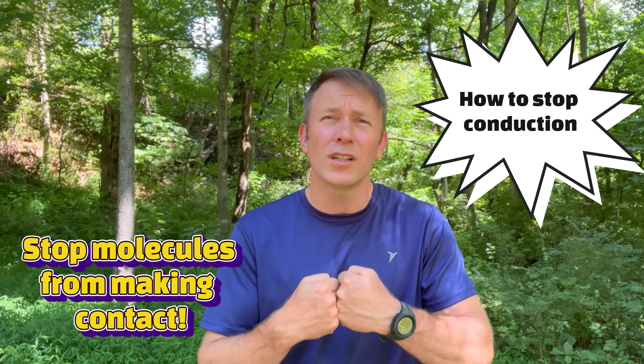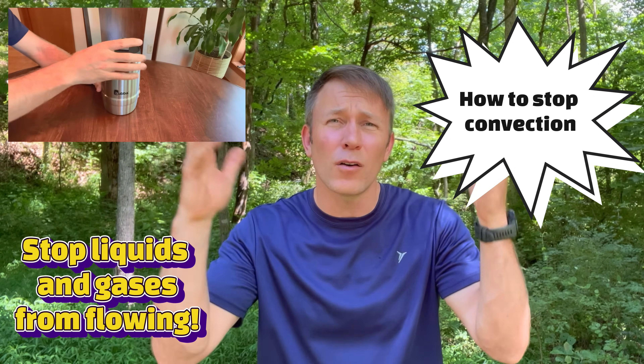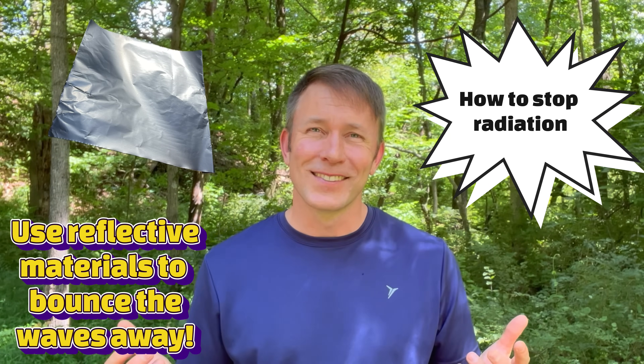Let's put it all together and come up with the ultimate plan to beat the heat. Number one: to stop conduction, just stop those molecules from bouncing into each other by using insulators, or better yet, a vacuum. Two: to stop convection, don't let those fluids flow in and out — create a closed system. And three: to stop radiation, bounce those electromagnetic waves back where they came from with reflective materials. Have a great day. Keep it cool. And as always, stay curious, my friends.